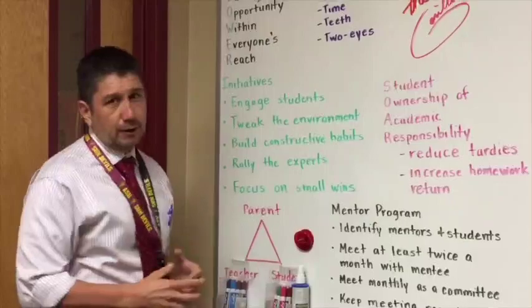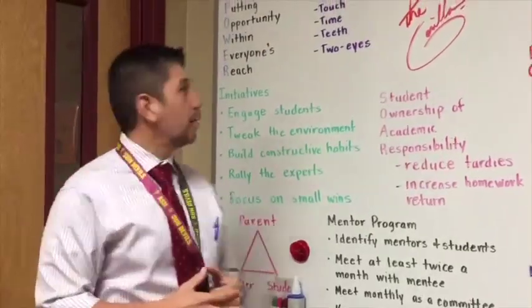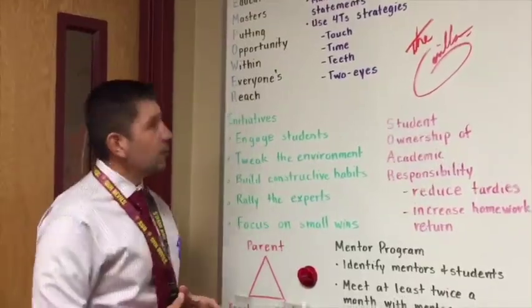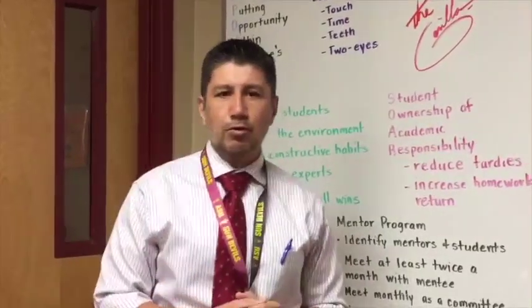First and foremost, let's start with our theme: Empower. We work as education masters, putting opportunity within everyone's reach. That is really important to us.